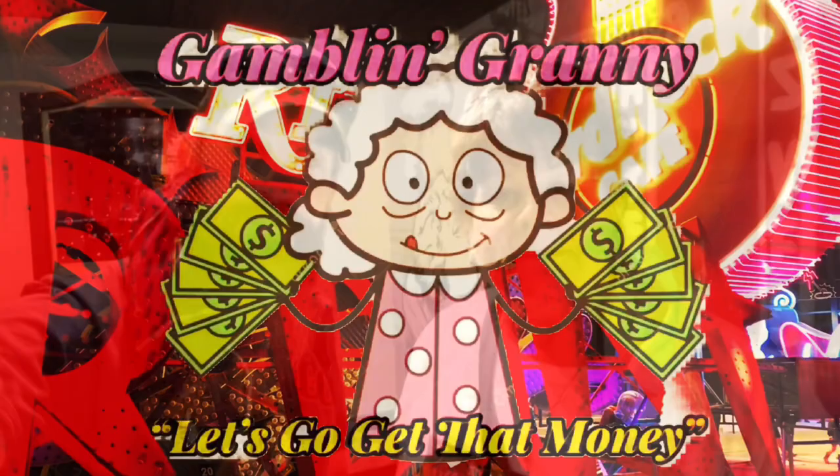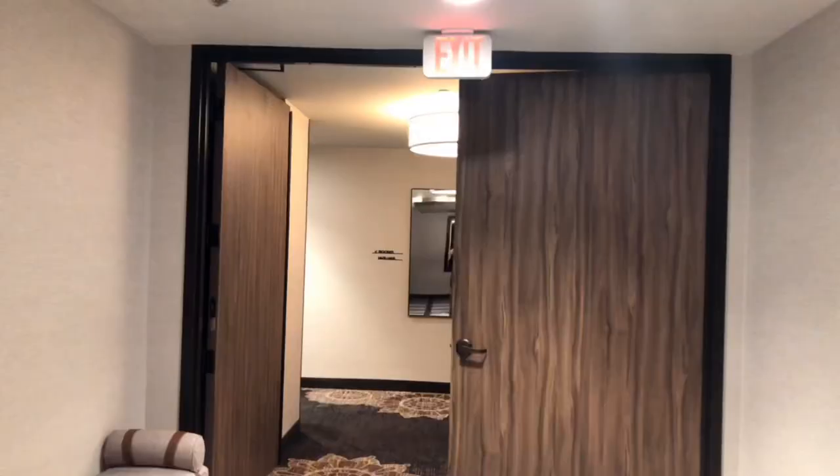Let's go get that money! Hey, Granny and Dyce here. We are all checked into the El Cortez and we're getting ready to go check out our room. It's a deluxe suite this time, so it's supposed to be flipping awesome. They've remodeled them so we don't know what they look like. Let's go check it out!